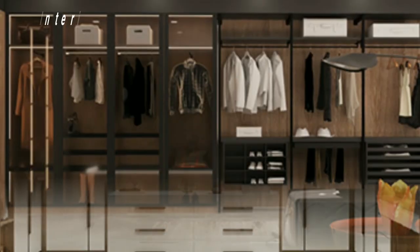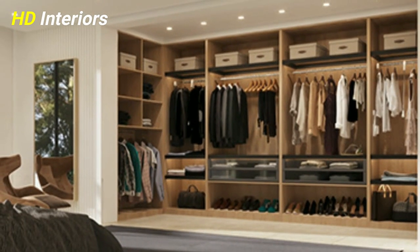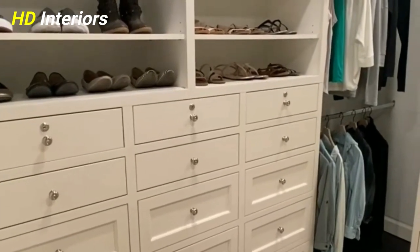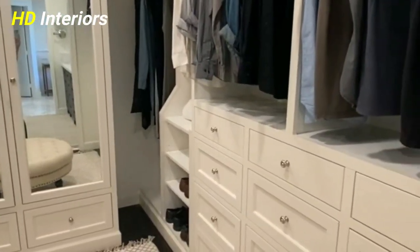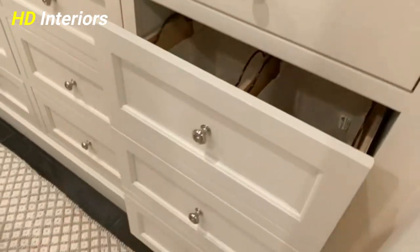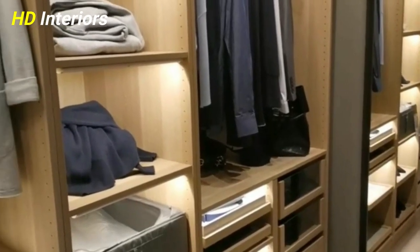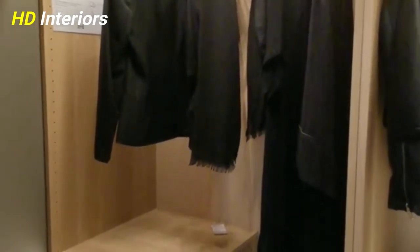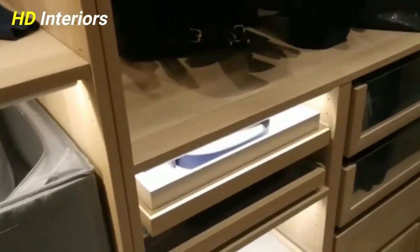Number one: assess your dressing room storage needs. Before we delve into lovely dressing room ideas about color schemes and elegant wallpaper, let's focus on the practical side. If you are starting totally from scratch, you need to assess how you want to store your clothes and what layout will work best for you. Good closet organization will create a dressing room that's functional and tailored to your lifestyle. Think about whether you like to fold or hang your clothes, whether you want everything on show or hidden behind doors, how much rail space you need, how many drawers, and factor in shoe, bag, and out-of-season clothing storage too.